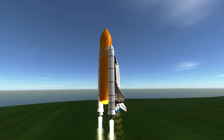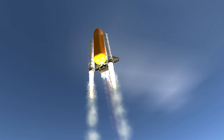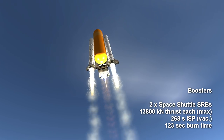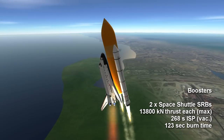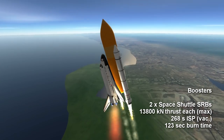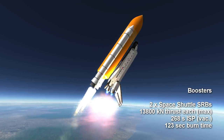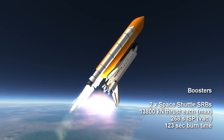The Space Shuttle is a one-and-a-half stage system in that it has a core stage plus boosters. The booster stage consists of two solid rocket boosters producing around 13,800 kN of thrust at maximum and 12,000 kN at sea level, burning APCP for 2 minutes and 3 seconds at decoupling, though they continue to burn at low thrust after separation from the vehicle.